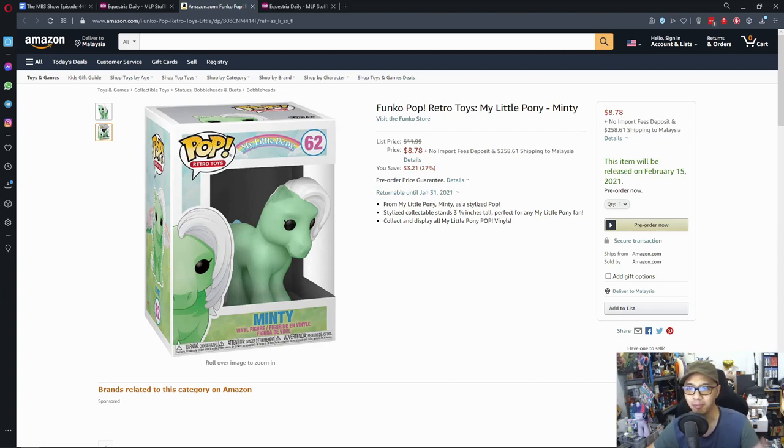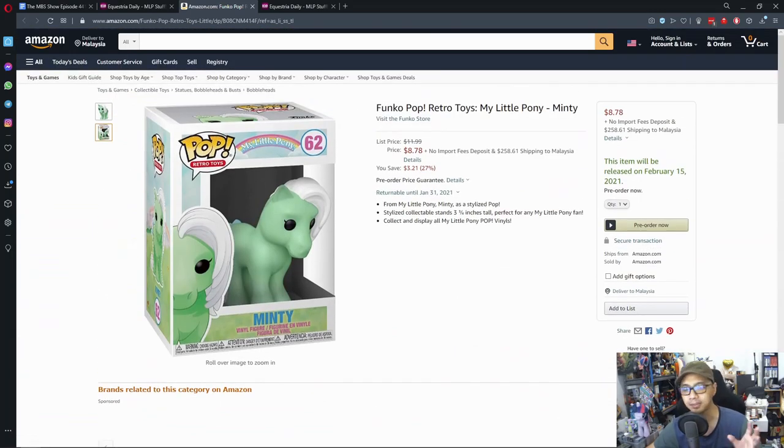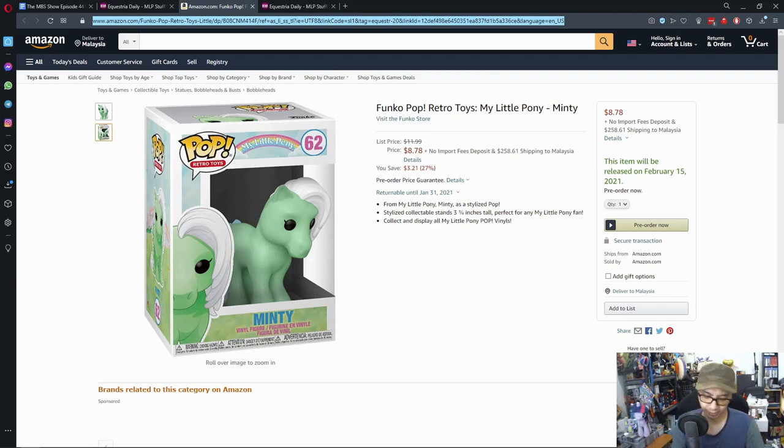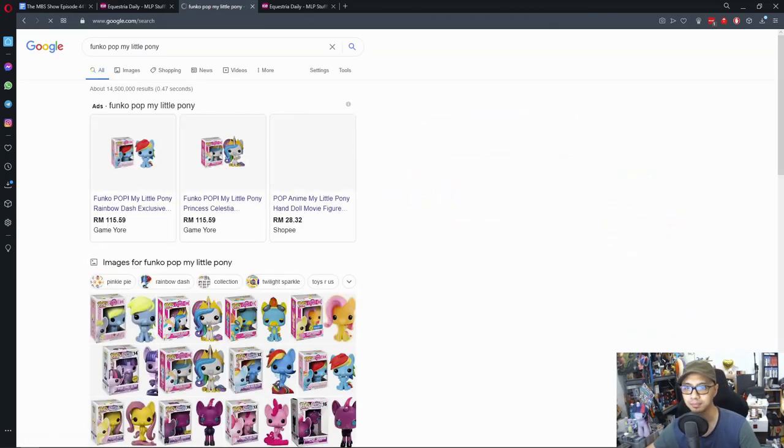This is Funko's Pop Retro Toys line, and this is the My Little Pony set. Funko is doing their Pop series in retro style. Looking at the broader Funko Pop MLP lineup, we can compare the different versions.